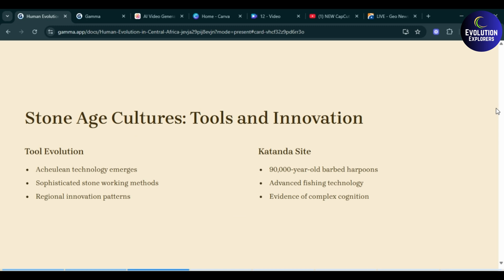Next is Stone Age cultures, tools and innovation. Tool evolution: Acheulean technology emerges, sophisticated stone working methods were established, and regional innovation patterns started. Then comes the Katanda site, with 90,000-year-old barbed harpoons representing advanced fishing technology and evidence of complex cognition. These three areas were developed for further innovation.